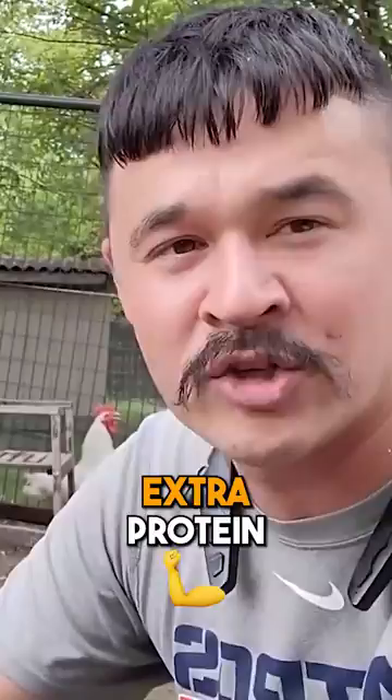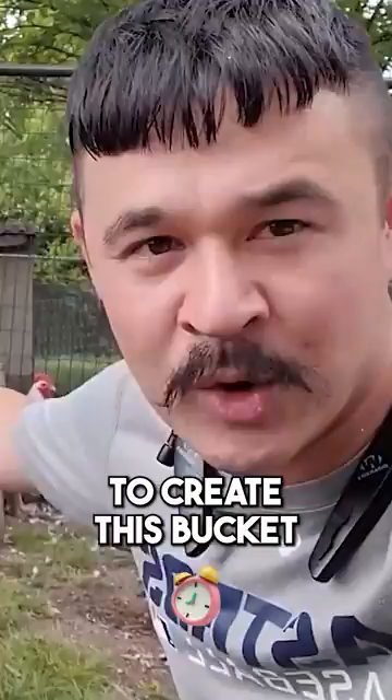Here's a great way where I've spent five minutes to create this bucket in my chicken run, and now it's just going to produce for the rest of the summer.